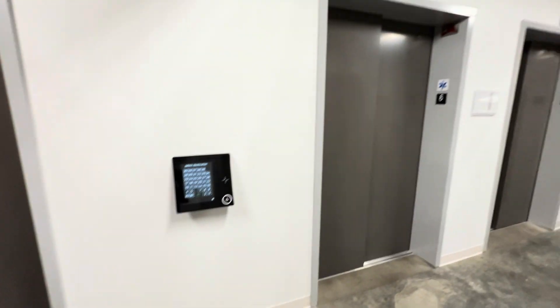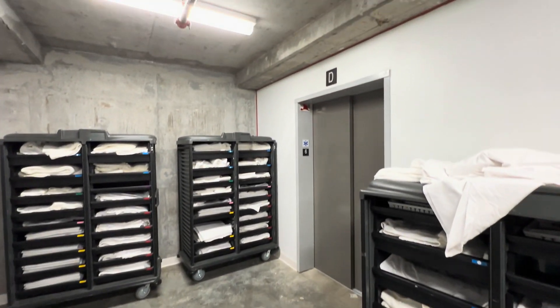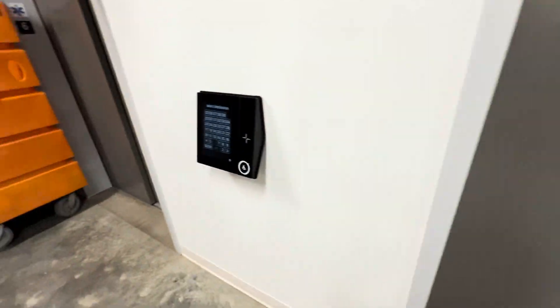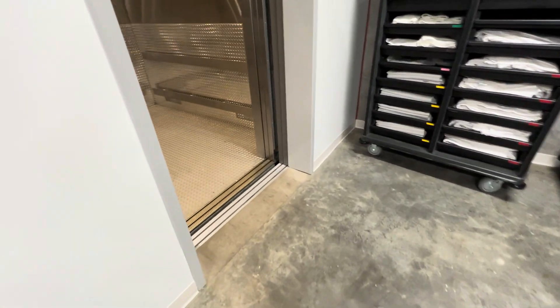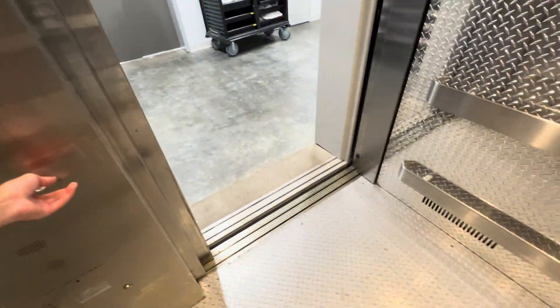We are at the service elevators at the Signia, and I'm gonna be the first one to film them. 39 is the highest, but I'm not going there. It's got that TK fan.